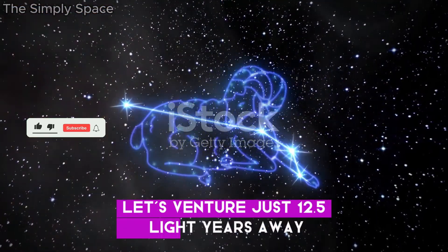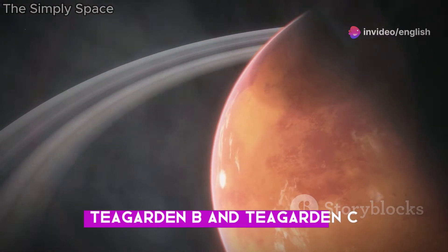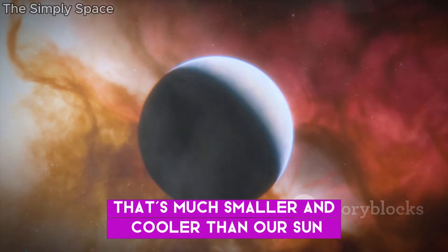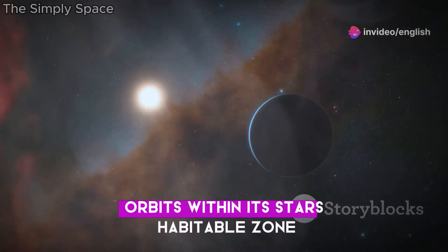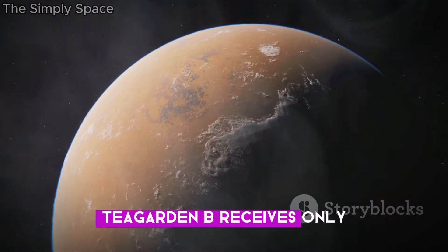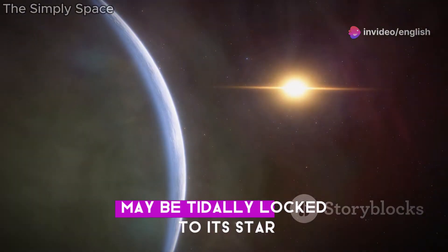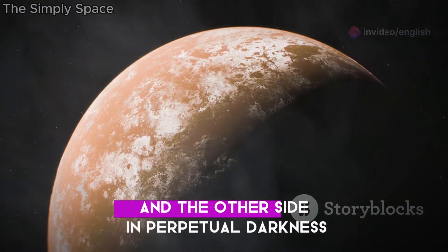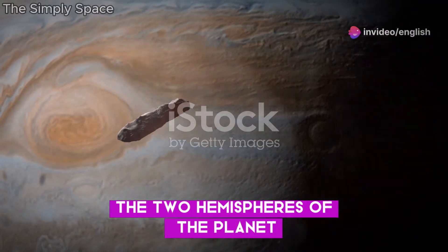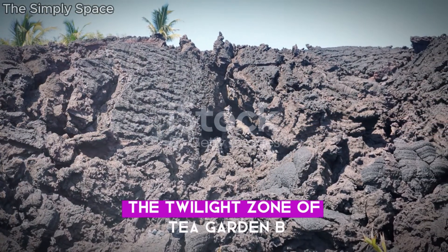Let's venture just 12.5 light-years away to the constellation Aries, where we find the Teagarden star system, home to two potentially habitable planets: Teagarden b and Teagarden c. These planets orbit Teagarden's star, a red dwarf much smaller and cooler than our Sun. Teagarden b, the inner of the two planets, orbits within its star's habitable zone, receiving about 60% of the light Earth gets from the Sun. Some scientists believe it may be tidally locked, creating extreme temperature differences between hemispheres. Life is incredibly adaptable, and unique, resilient life forms could have evolved to thrive in the twilight zone of Teagarden b.